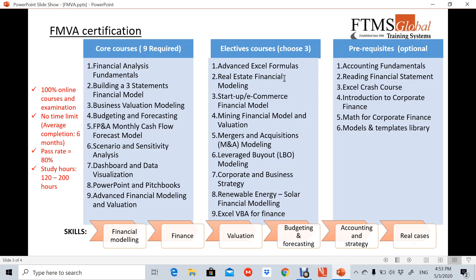Say that you want to concentrate on mergers and acquisitions. The most likely elective course you may want to choose is number five — mergers and acquisitions. Related to mergers should be leveraged buyout, number six, and also maybe course number one.